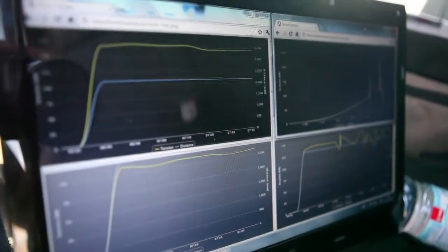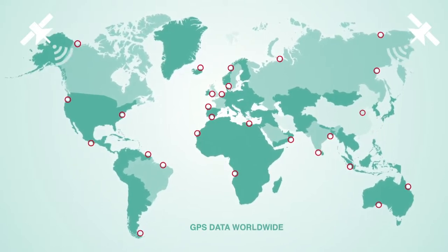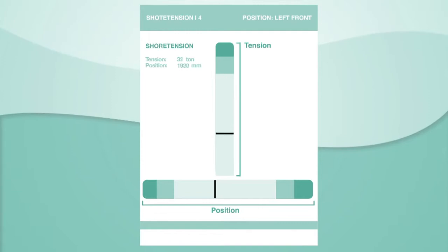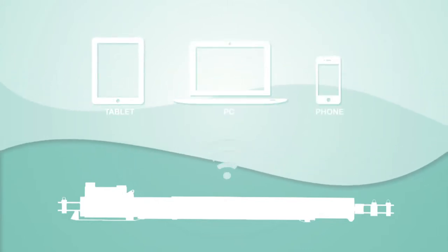The Shore Tension system is equipped with a monitoring system. This system can be monitored all over the world by machine-to-machine data communication. The port, terminal operator, or the ship's master can follow the actual status of the mooring, regarding movement of the vessel and tension in the lines. This can be done by web application on PC, tablet, or mobile phone.